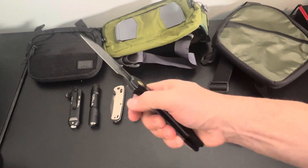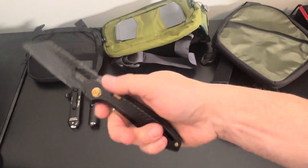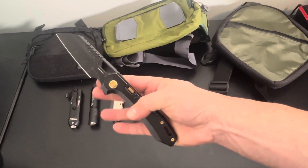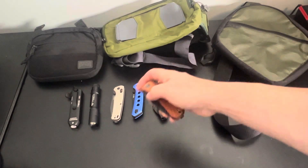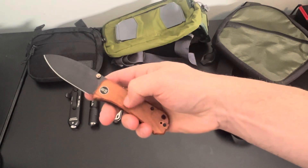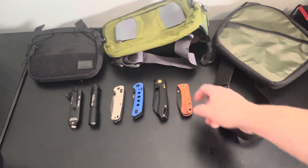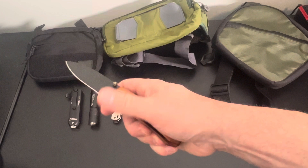The RS Chaos from Vosteed is M390 steel and in nearly perfect condition — I barely used or carried it. These go for around $250; I'll do $190. Then the We Banter with S35VN steel and wood scales — I think it's Koa wood but I can't remember exactly. Really nice texture and color on this one.